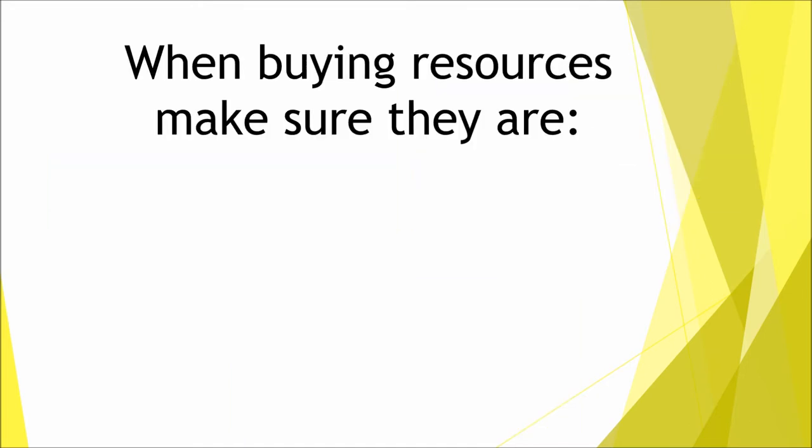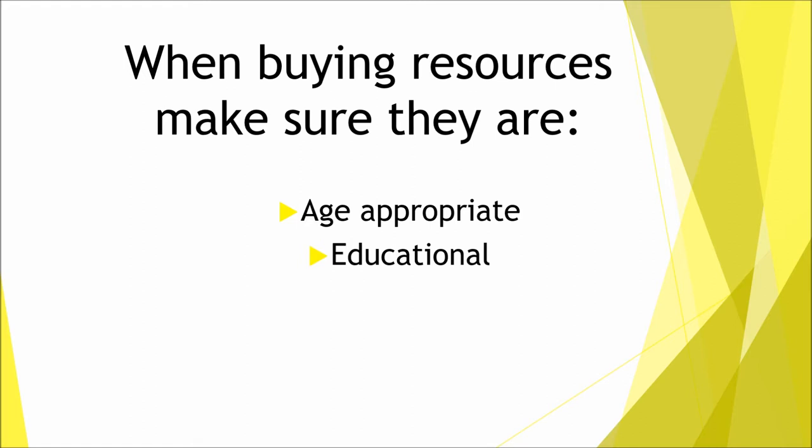Quick advice before we get started: you should make sure that every resource you buy for the nursery has the following four qualities. Age appropriate — make sure you have different toys and resources for the different age groups, separated into babies, toddlers and preschool. Educational — they should serve a purpose in helping develop children; items that have multi-purpose are best. Reliable — they should be good quality; try not to get too much plastic and opt for natural products like wood. Fun — they should be fun and help encourage children's engagement.